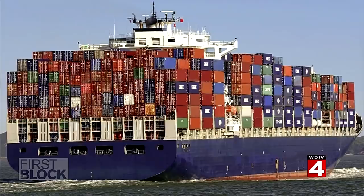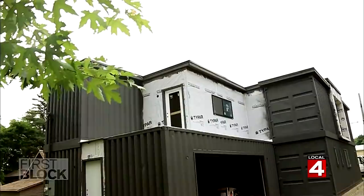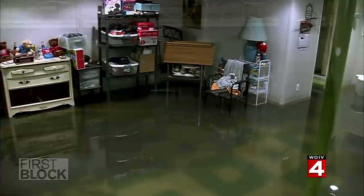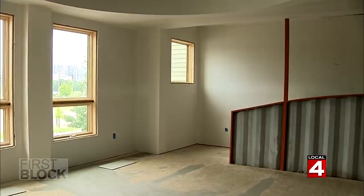The containers are strong — they're designed to be safely stacked 12 high on a freighter across the open sea and can withstand high winds and other treacherous weather. There is no basement, and that was done on purpose. Basements have a lot of issues: cement walls can crack, there can be leaks, sump pump failures. As we found out last year during the massive Metro Detroit flooding, everyone's basements got flooded. They suffered a lot of floods here in Royal Oak, but this house was completely dry — no water infiltration whatsoever.